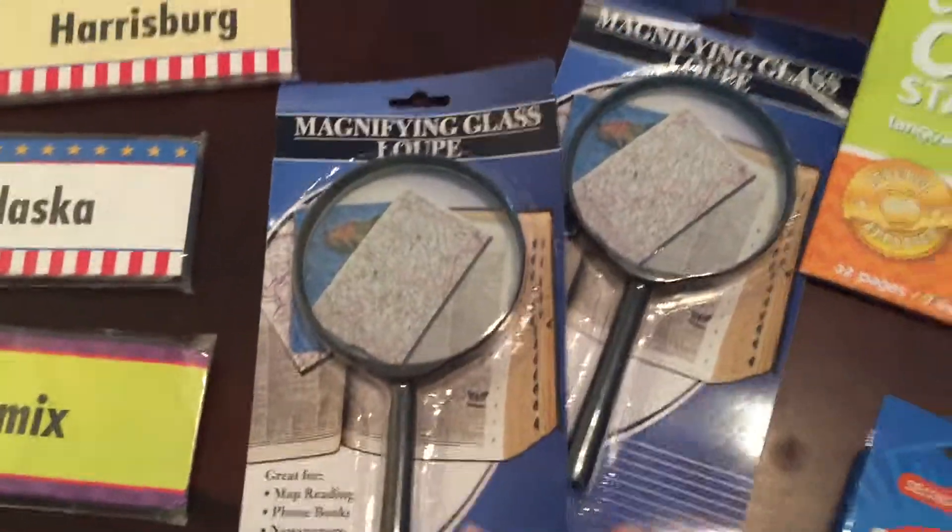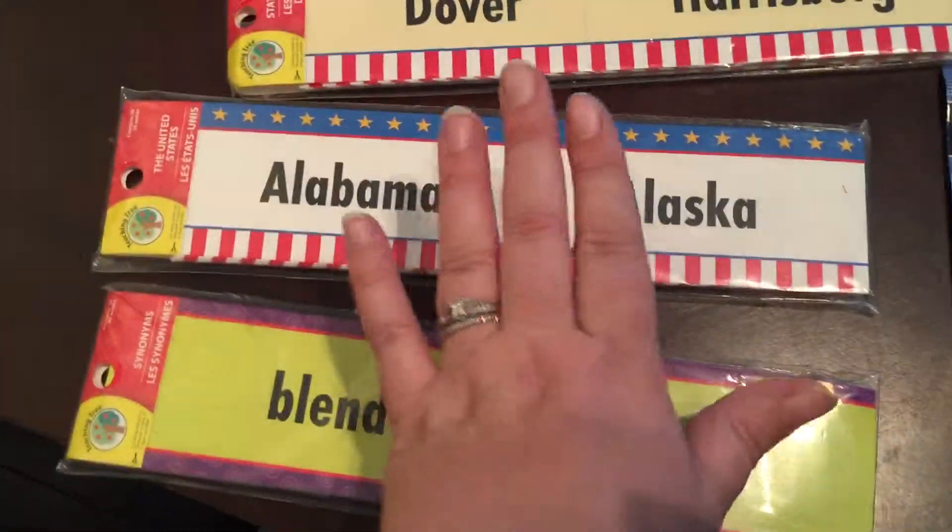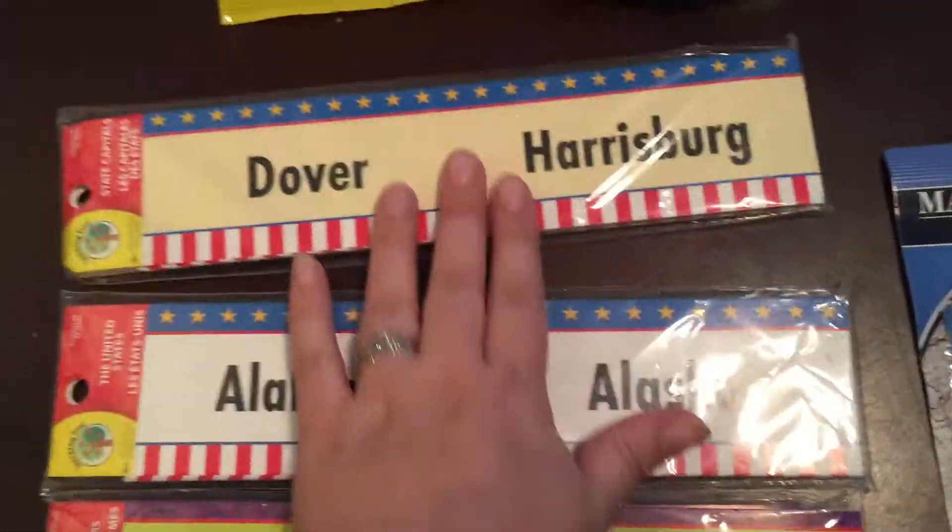Two big magnifying glasses. These word strips — we have synonyms and states and capitals.